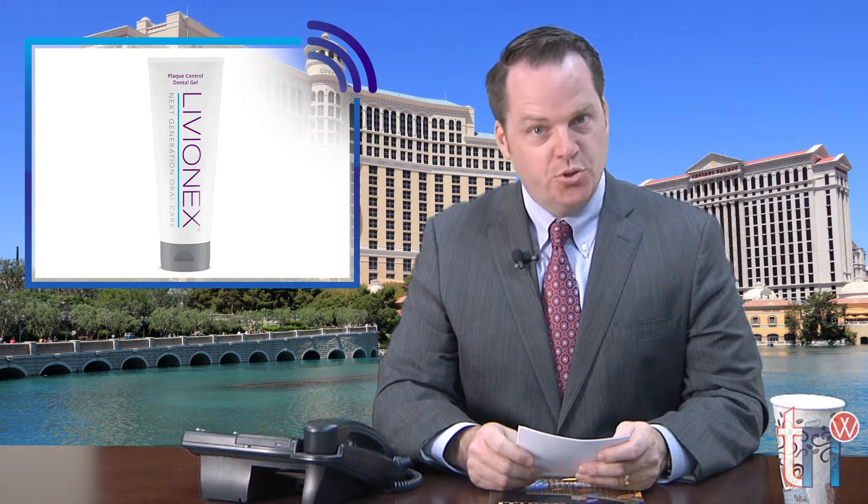Welcome to Townie Newswire, this is the news of the week. This new tooth gel has its origins in Silicon Valley. It was 12 years in the making and has been shown to reduce gingivitis, plaque and gum bleeding by more than 200 percent.